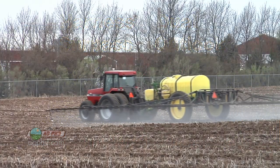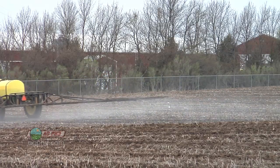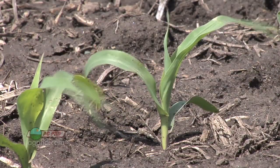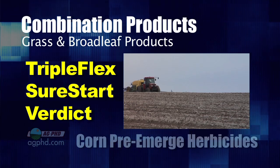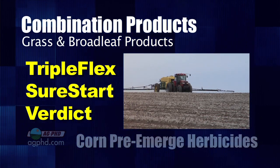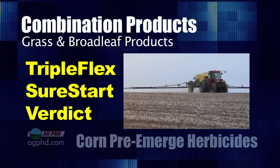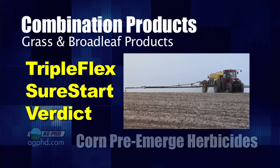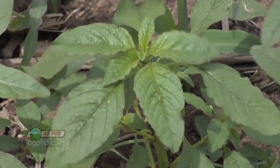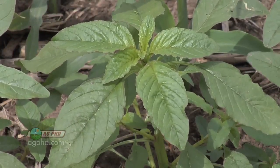If you want even a wider spectrum of weed control with your pre, there are combination products that add broadleaf killer along with the grass control, and these are becoming more popular whether it's Roundup Ready corn or conventional corn. Products like Triple Flex, Sure Start, and Verdict are becoming more popular — they've got a grass killer and also a broadleaf killer, or maybe even two broadleaf killers. A lot of farmers have gone to these because it's nice to get that grass control you get from harness, surpass, outlook, or dual, while adding broadleaf control as Roundup becomes less effective on broadleafs.